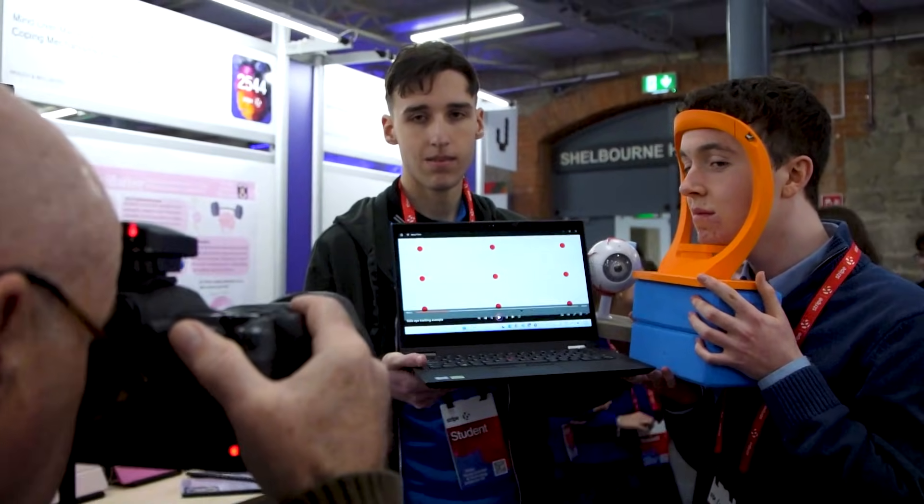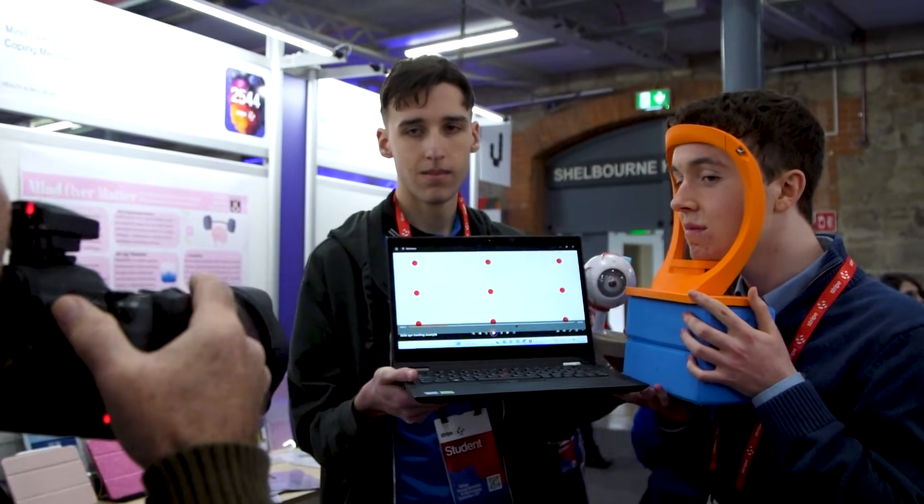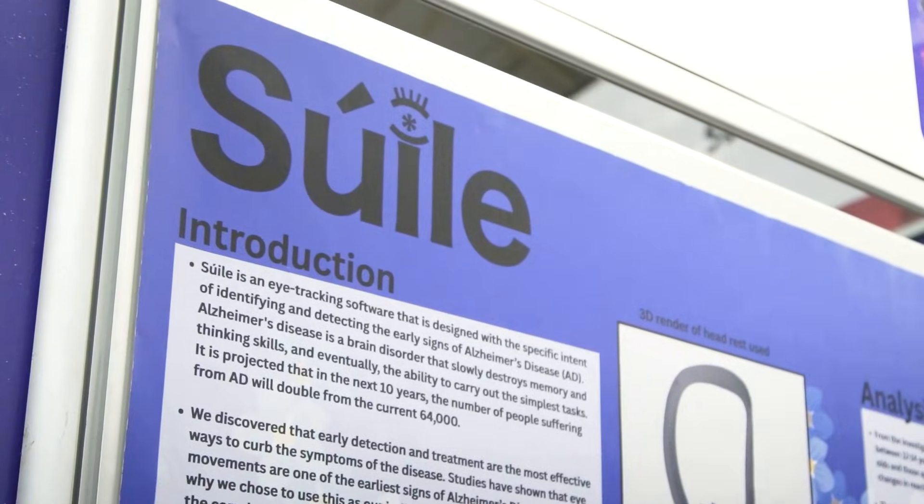Alzheimer's disease is a really common form of dementia — it accounts for nearly 80% of all cases. It's a disease that becomes a lot more prevalent with age, so as Ireland's population ages, we realized there was going to be a need for a much more efficient and less invasive test for Alzheimer's disease, which is where we got the idea for Sula.